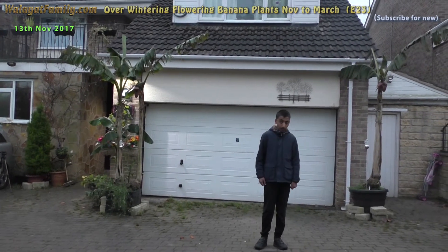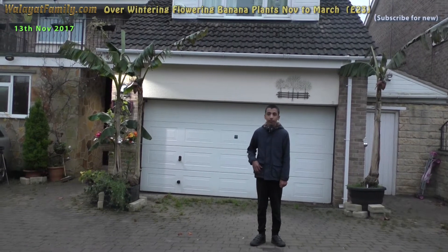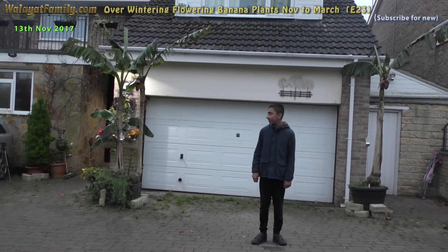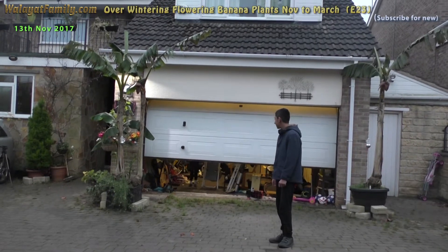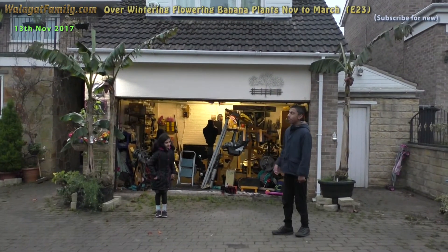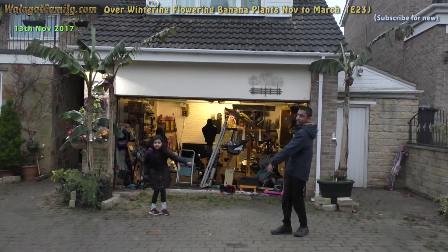It's the 13th of November and today we are going to winterize our plants to try and protect the fruity flowers. We are going to put that plant into the garage and that one into the shed.